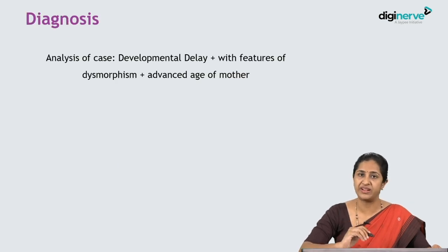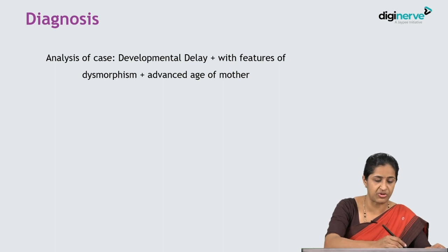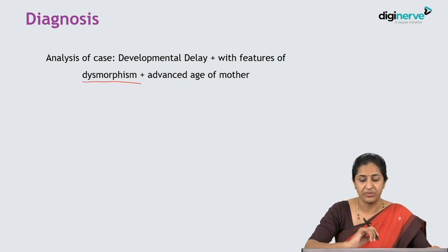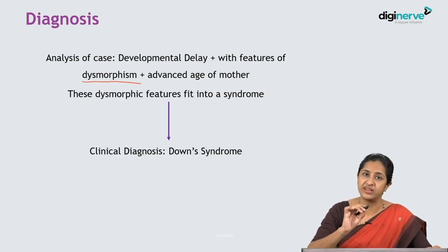The probable diagnosis combines developmental delay, features of dysmorphism, and the advanced age of the mother. The dysmorphism this child presents is very specific to a particular syndrome — Down syndrome.